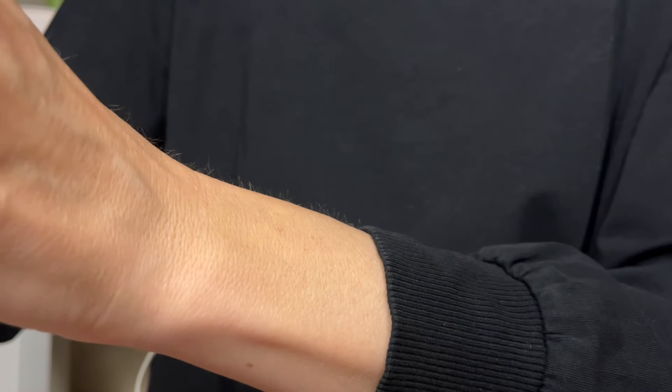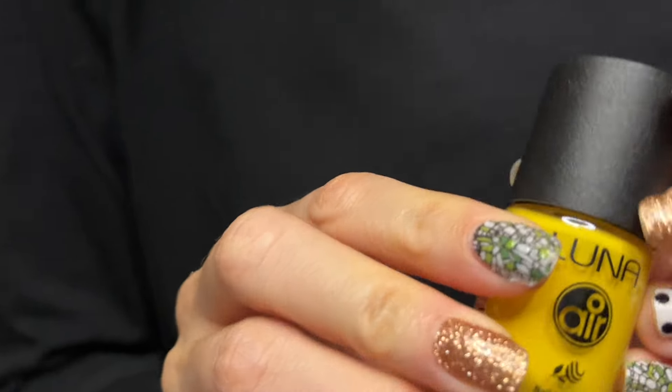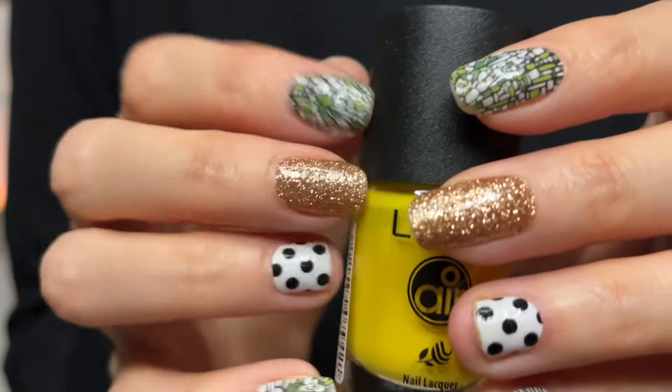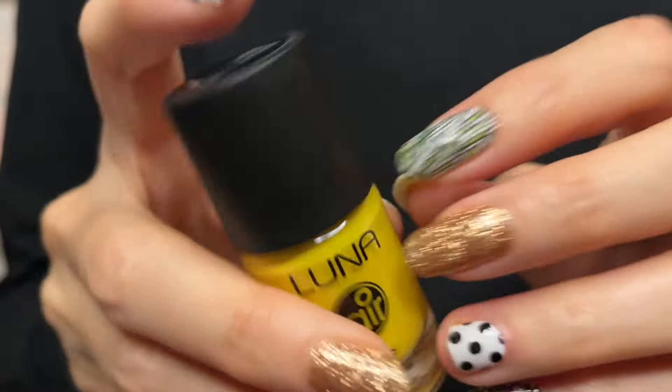It was nail polish. I think some of you got that right. Let me know if you get them — I want to know which ones you figured out before I showed you.